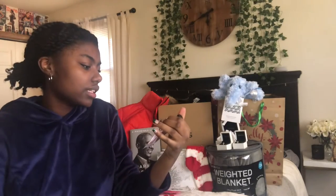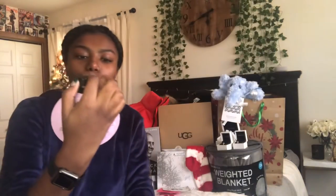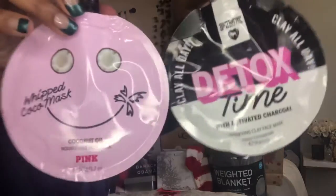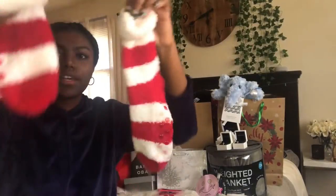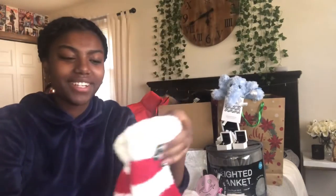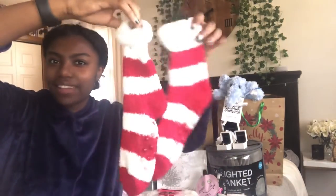Next I got a couple of face masks from Pink. I got the Detox Time Activate Charcoal Clay Mask and the Whipped Cocoa Mask. Of course, fuzzy socks — these are very much like Dr. Seuss Cat in the Hat. When I first saw them I thought candy cane, but don't they look like the Cat in the Hat hat?